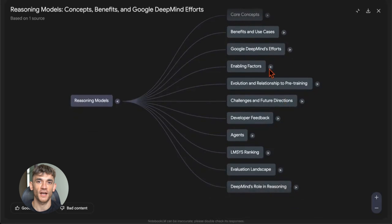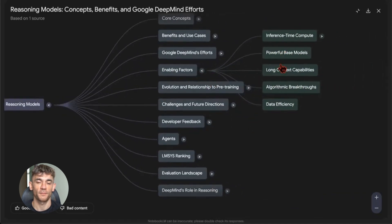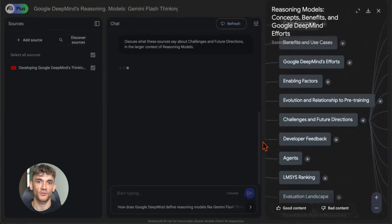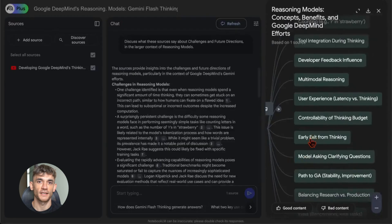Your chat history saves automatically. You can stop working on a project, come back three days later and pick up right where you left off. No more starting from scratch every time. This makes Notebook LM perfect for long-term research projects — the kind of stuff that takes weeks or months. The AI remembers everything and keeps building on what you already did.